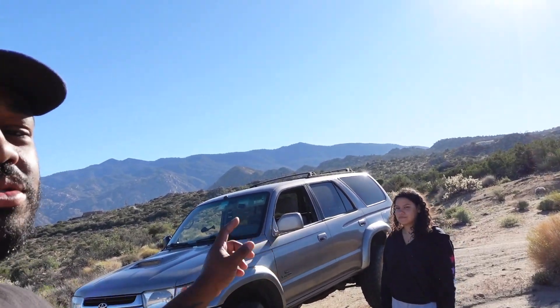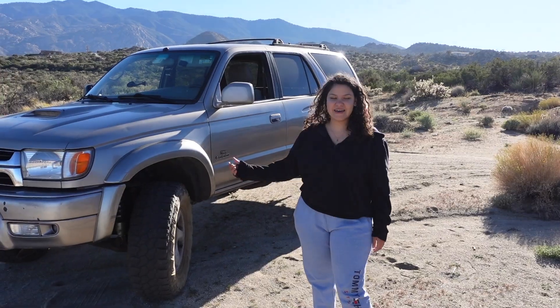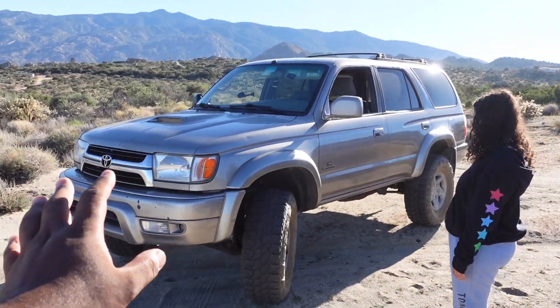Alright guys, we are with my lovely girlfriend and her 2002 Toyota 4Runner. This is the same exact truck we took from Maryland all the way across the country to California where we're at right now. We hauled this thing with about 3,800 pounds, completely stock. It looked nothing like this. Right now it's a little bit beefed up because there are some aftermarket mods on it that we are going to go over shortly.